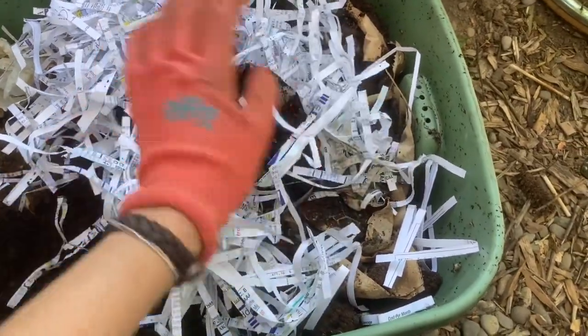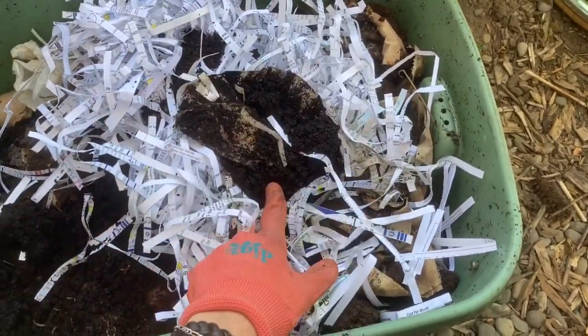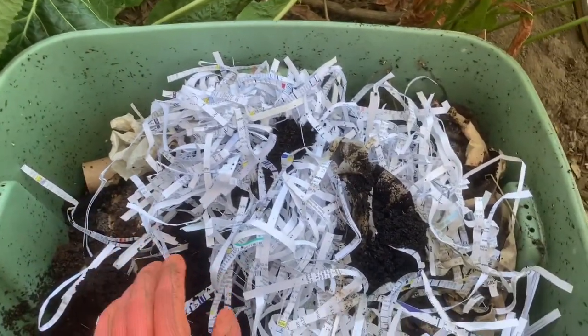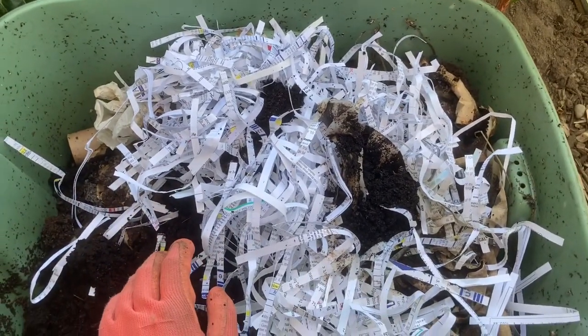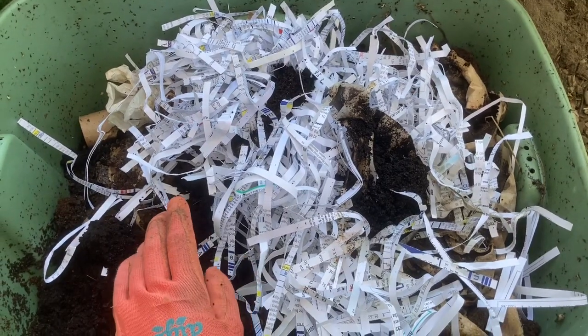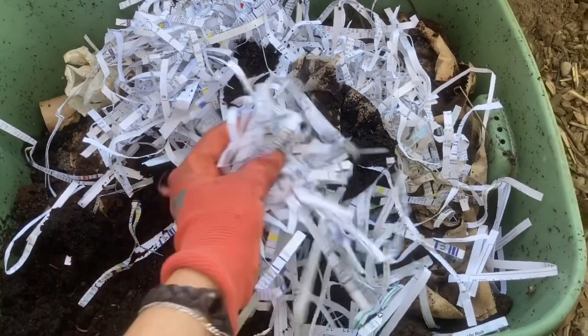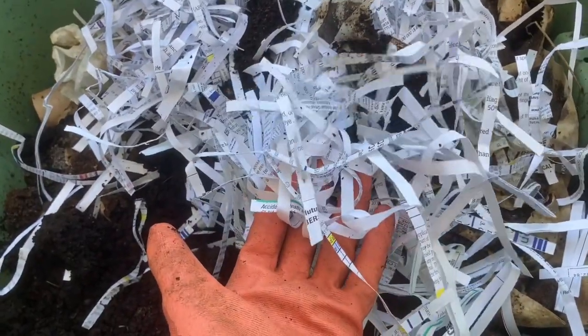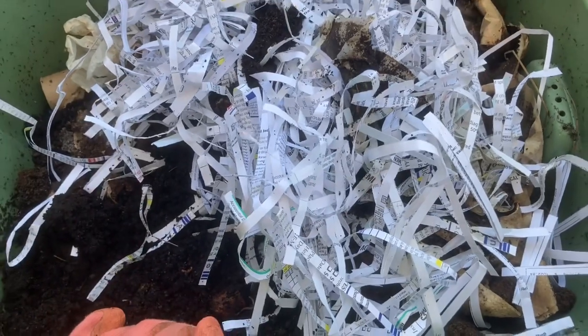Another big one is coffee grounds — the filter goes in with the grounds. Things like toilet paper rolls, paper towels, or brown paper bags also work. If you can cut these things up or shred them, you increase the surface area, and that makes it easier for the worms to feast off of this bounty — shred it up and they will break it down more quickly.